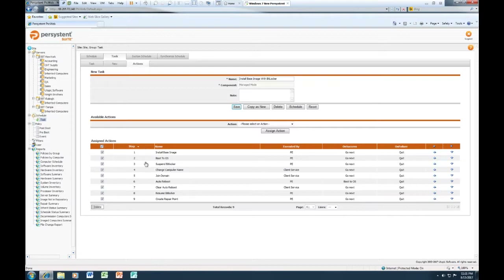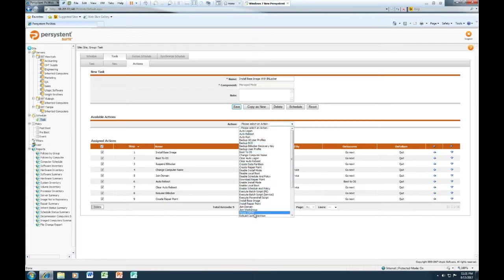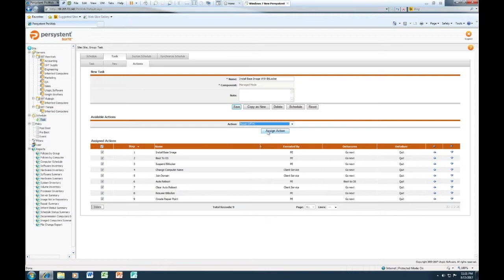This task sequence is an automated imaging process using BitLocker. There's a timing challenge around BitLocker machines that require a new base image. The sequence is: install base image, boot to the OS, suspend BitLocker, change computer name, join domain, auto reboot, clear the auto reboot logs, resume BitLocker, and create the new repair point — leaving the system in a production-ready state ready for deployment. You can customize these task sequences; for instance, if you want to power the PC off, assign that action as step 10. All automation is handled through the templates and task sequence process.